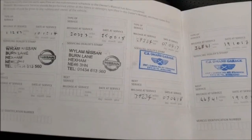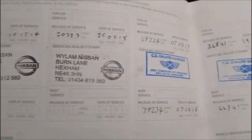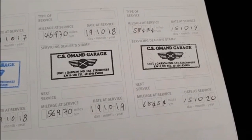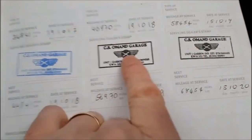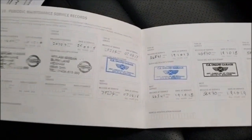Here we have the service history for this LEAF and it's very comprehensive. I'm going to run through the mileages: 11, 20, 29, 34, 46, and last at 58,454 miles on the 15th of October 2019. CS Omand is the garage I use here — he's EV trained — and it's amazing to see such great service history on an EV.